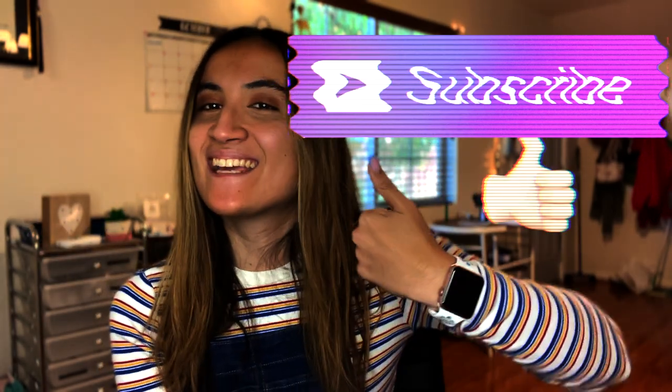Alright, I'll see y'all in my next YouTube video or maybe YouTube Shorts. Don't forget to subscribe, like this video, comment down below with questions, and let me know if you want to see how I edit. Bye!